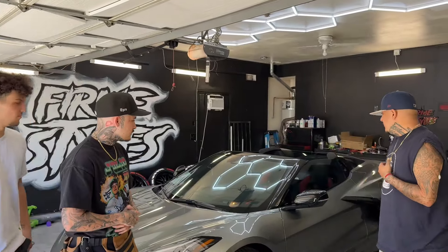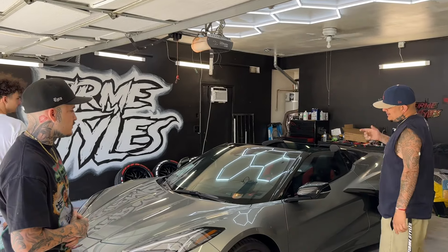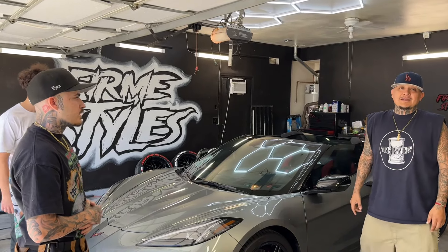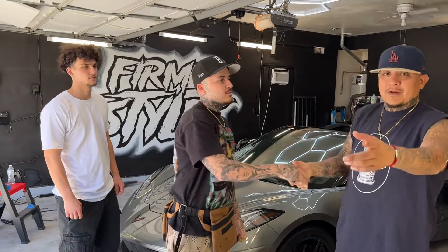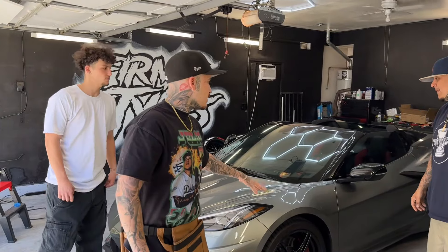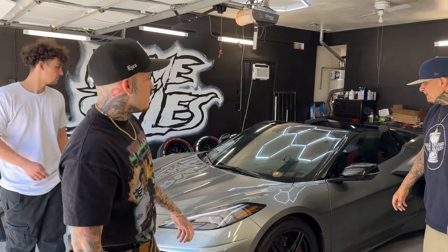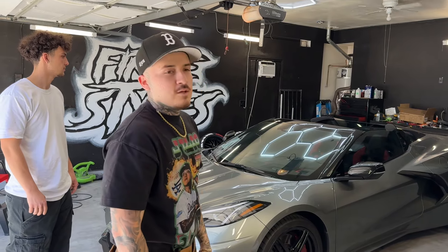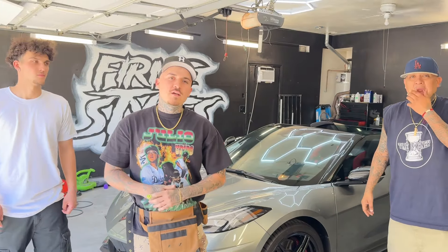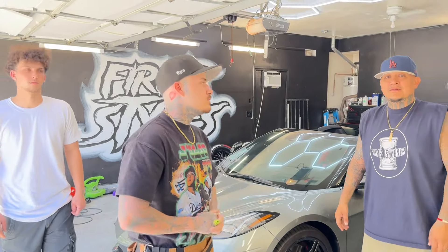So this is the final look. The homie from the Timbalt King did this. I think it looks amazing. We did ceramic tint all around on this car — 35 ceramic on the sides and back, and 70 on the windshield. If you're ever trying to get your car tinted, hit us up at the Timbalt on Instagram or 661-941-5492.